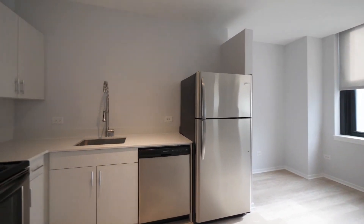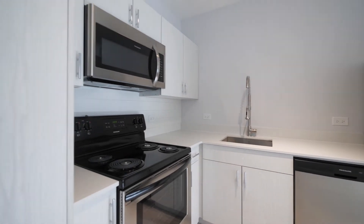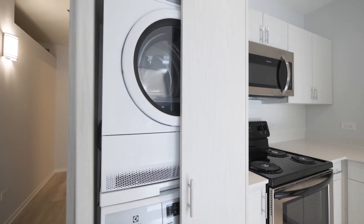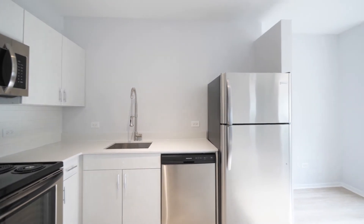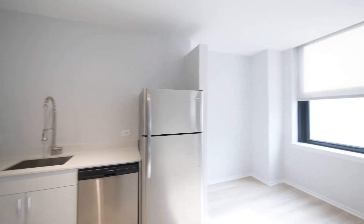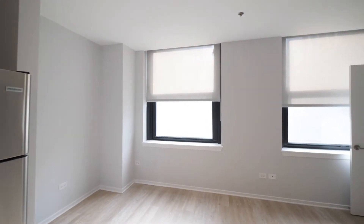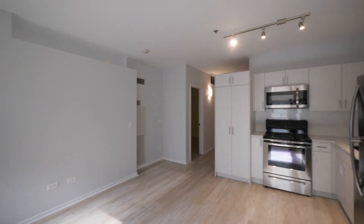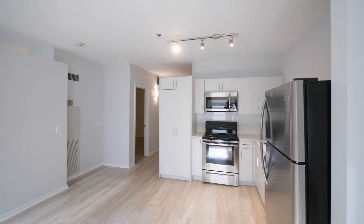You have a sleek kitchen with a tile backsplash and stainless steel appliances. There's a full-size front-loading stacked washer dryer behind the cabinet doors, and a dishwasher. Great sunshine flooding in through the windows, with track lighting in the kitchen.